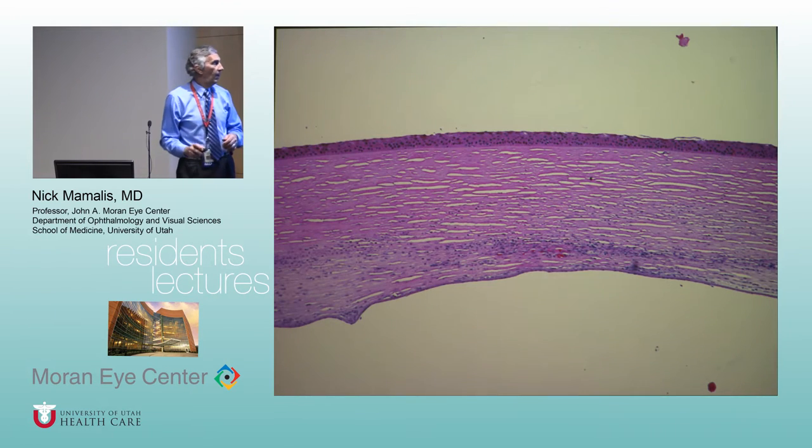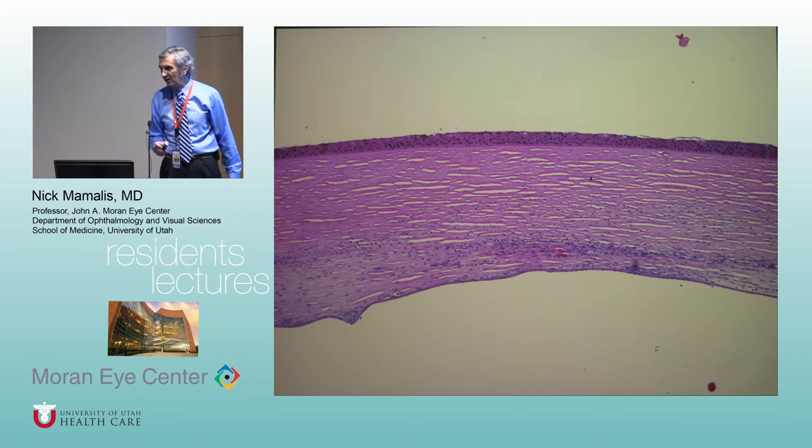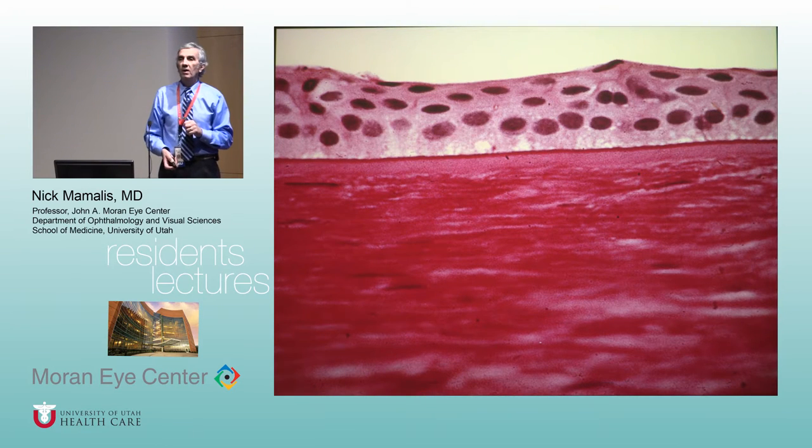That's the intro — we start real path next week. The standard stain we use is hematoxylin and eosin: the hematoxylin stains blue, the eosin stains pink or red. That's our standard pathology stain. Here's a cornea — you can see the eosinophilic stain staining red and the hematoxylin staining blue.